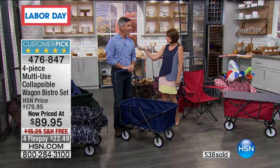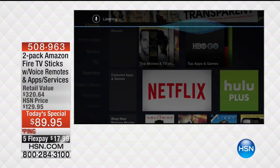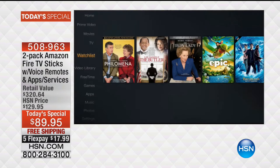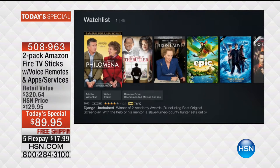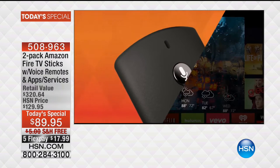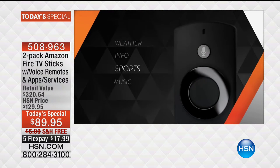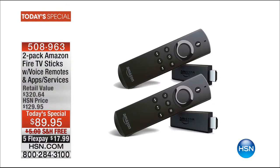Stay in the ordering process on that. Coming up next hour — have you seen it? The Amazon Fire TV. It's one of my favorite things I own. A two-pack of Amazon Fire TV sticks — we have never done this as a Today's Special. Voice remotes are the magic that make this work, so simple and easy. We're even going to include app services at a price never seen before: $89.95, free shipping, five flex payments. Join me next hour or pre-order now — it's getting ready to sell out.